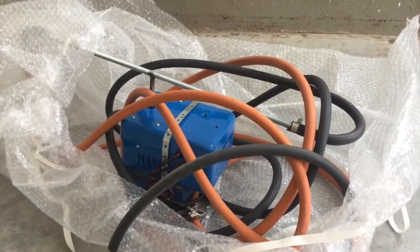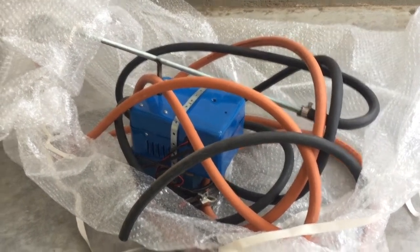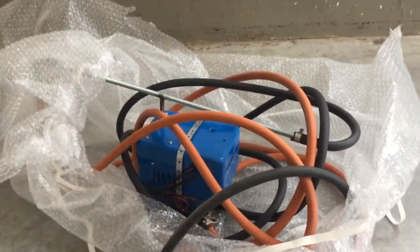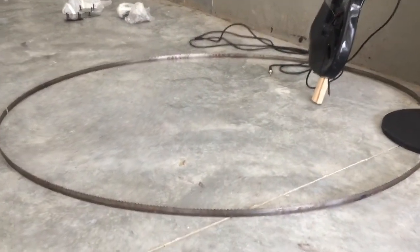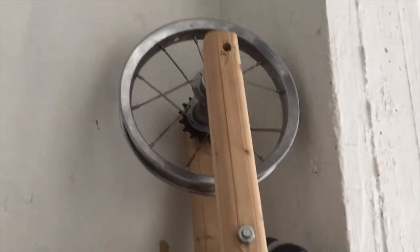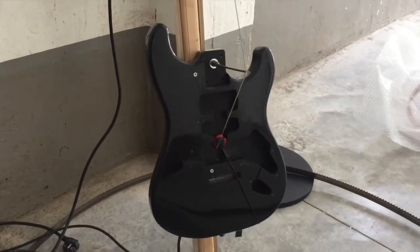Unfortunately, this work — which consists of an engine that makes two tubes twirl, hanging tubes that hang from the ceiling — is not installed. There is another work consisting of a saw blade put into motion by an engine and a wheel, attached to a wooden piece, attached to a guitar.